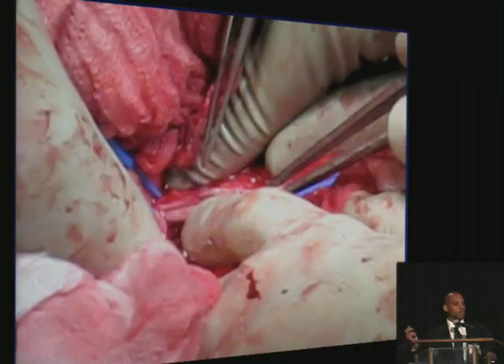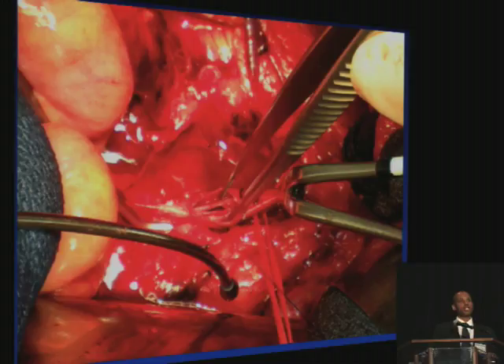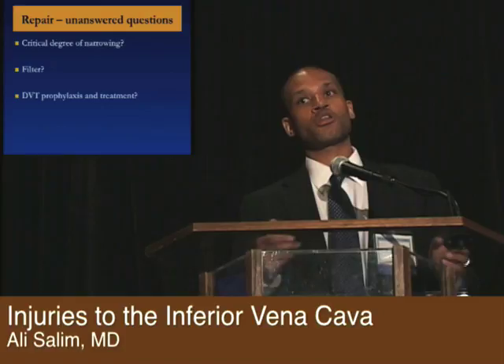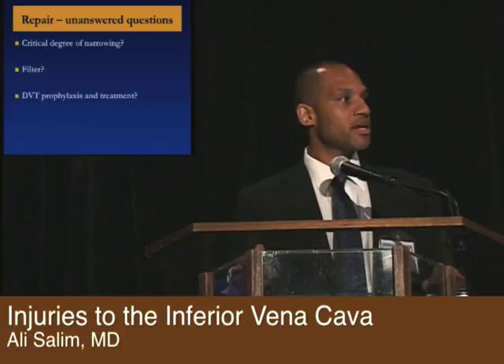Here's a completed repair with really minimal narrowing. For through-and-through injuries, you want to repair the posterior side through the anterior injury — sometimes you may have to extend that anterior injury to get to the posterior injury and then repair it. In terms of outcomes for repair: we're always told you can't narrow it greater than 50%, otherwise you have increased risk of PE or DVT, but the reality is we don't know that — there are cases where narrowing was greater than 75% and patients did just fine. The DVT rate can be as high as 10%, patency rates are about 85%, and the PE rate is really no higher than any other trauma patient — 2% to 5%.